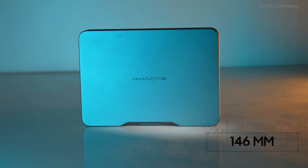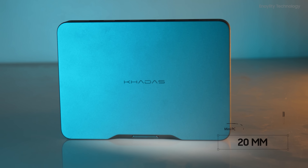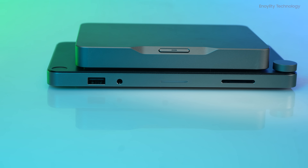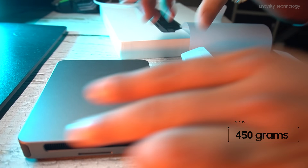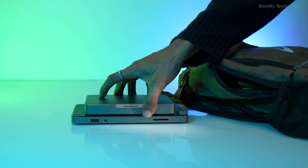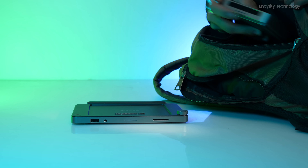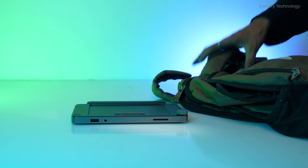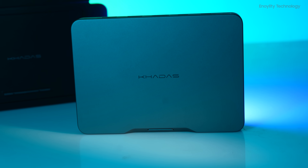At just 146mm along its longer edge and 20mm thick, the KADIS Mind is smaller than most textbooks. Weighing in at a mere 450 grams, it's about the same size as a game controller. This ultra-compact size means you can carry it just about anywhere, fitting comfortably in your backpack or even your pocket.